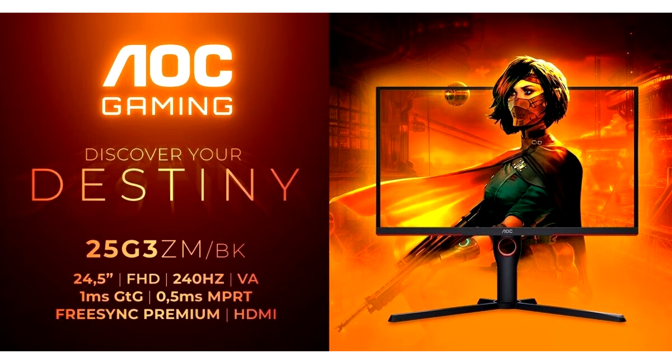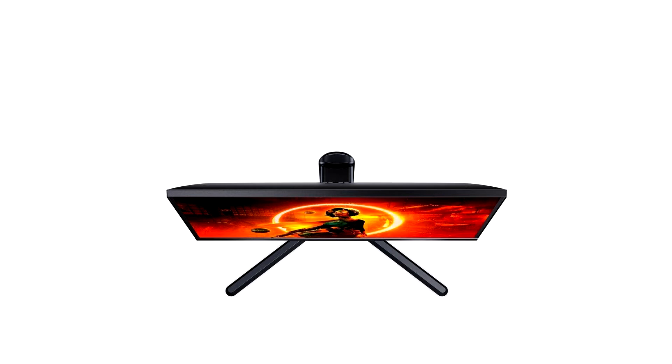The AOC Gaming 25G3ZM BK is a great deal for gamers upgrading their PCs. The 24.5-inch size allows gamers and esports enthusiasts to focus on the entire screen, ensuring they don't miss a single target with their peripheral vision. With Full HD resolution of 1920x1080, the screen delivers a sharp image with a pixel density of 90 ppi.